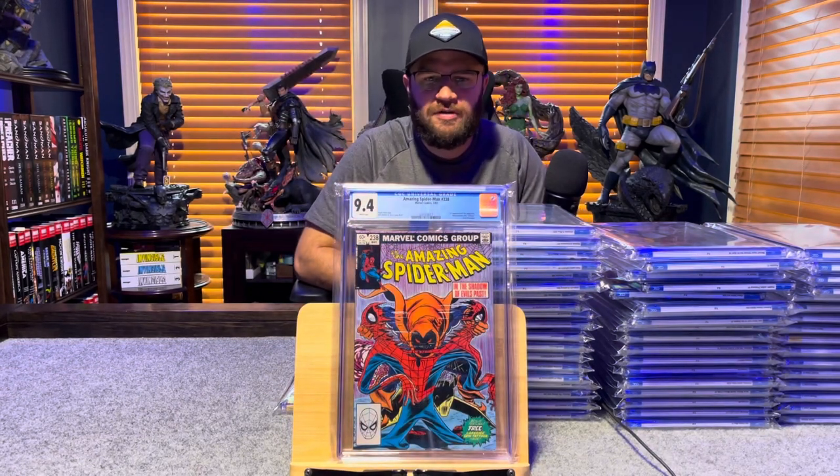Amazing Spider-Man number 238, first appearance of the Hobgoblin — 9.4, white pages.